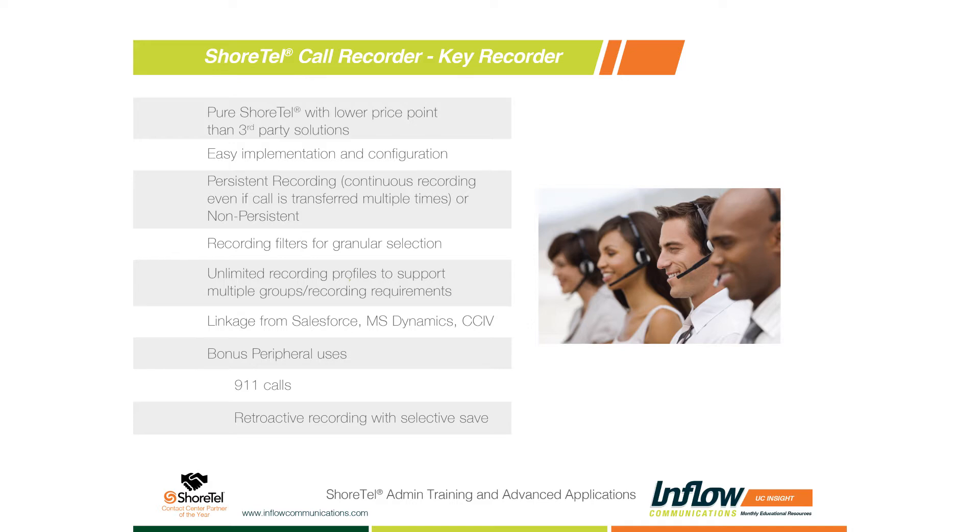We have customers who want all their calls recorded for situations like linking it into Salesforce. We use it all the time on our support side — if someone is unhappy, they may have been treated poorly, or we just need to go back and review what happened on a specific case. The ShoreTel call recorder is an application that runs right in the ShoreTel Director. It's persistent, so it can record calls that come into an operator and then get transferred to an end user.